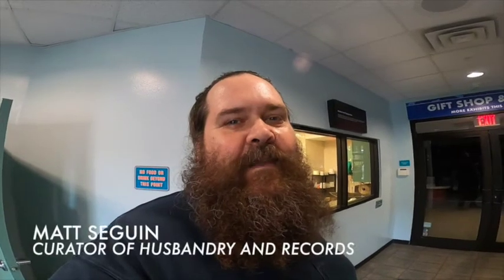My name is Matt Seguin, I'm the curator of husbandry and records here at Mote Marine Laboratory and Aquarium. Right now I'm standing outside our Neil LaBelle food preparation room, also known as our kitchen, and I'd like to give you a behind-the-scenes tour and look inside that food preparation room and show you what goes into preparing the food for all of our animals here in the aquarium.